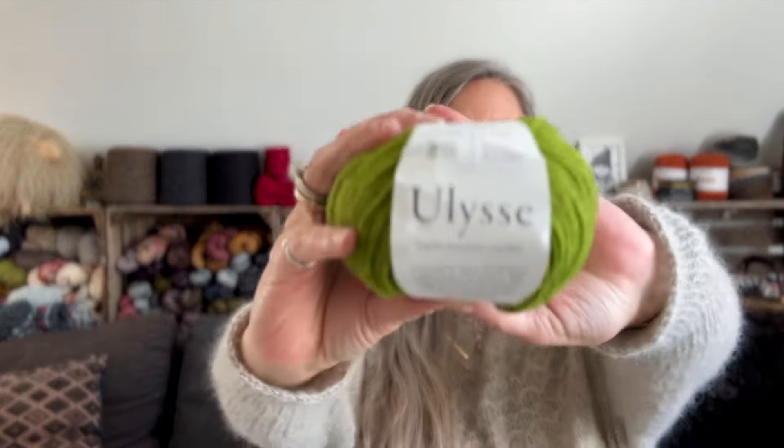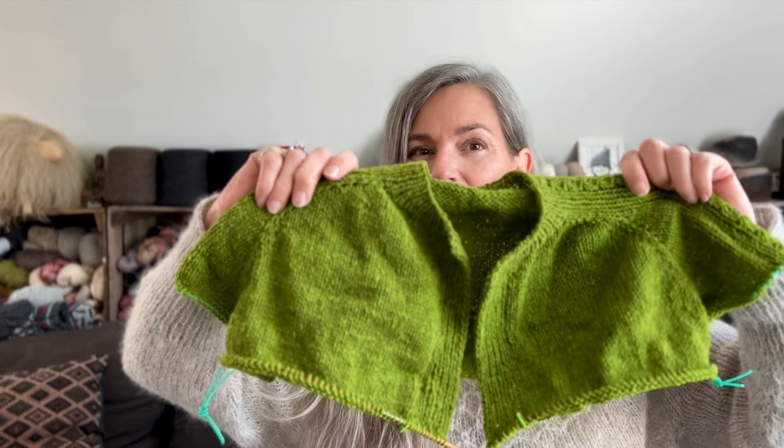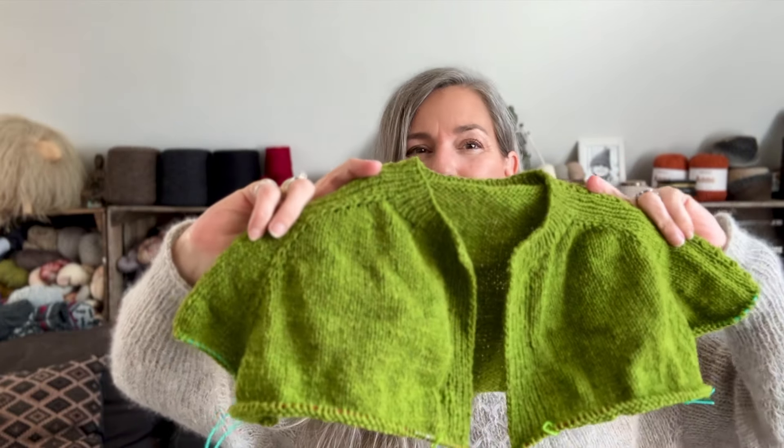I just want to talk about this yarn. Some of it I got at the McKinney Knittery and some of it I had to order online because they didn't have enough there. It is the De Rerum Natura Ulysses base in the colorway Printem. I was looking for a green yarn - like a very light, bright, almost obnoxious green. I found some colors at the knittery where I was like, yeah, they could work. But then I saw this and I was like, this is my green. Look how cool-toned it is - not too much yellow in it. A very cool-toned green. I think it is so, so beautiful.